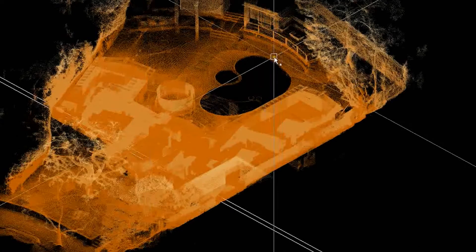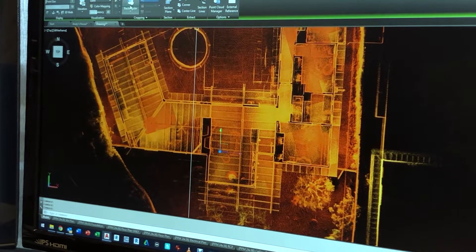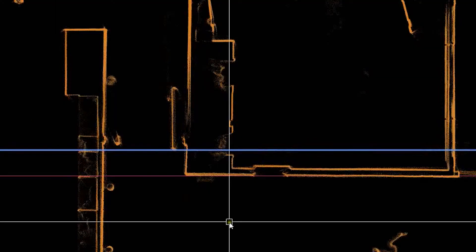Finally, we use the point cloud and other survey data to meticulously draft the as-built plans to our client's specification. This is the most time-consuming part of the process, as every detail must be drafted and quality checked prior to delivery to our client.